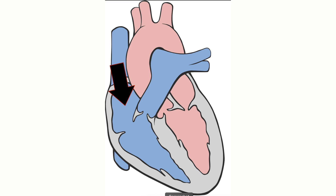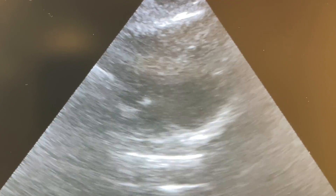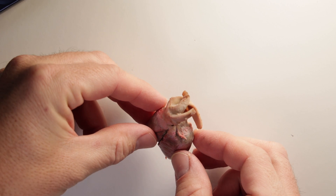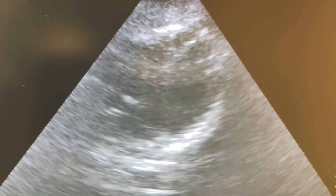The blood enters the right atrium and then is pumped into the right ventricle, which then pumps the blood into the lung. When the right ventricle contracts, the blood leaves the heart through the pulmonary arteries that you can also see are present in the turkey heart here. You can see this pumping motion when looking at an ultrasound of the human heart.